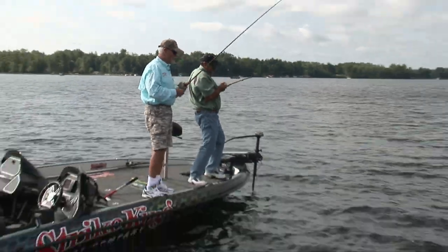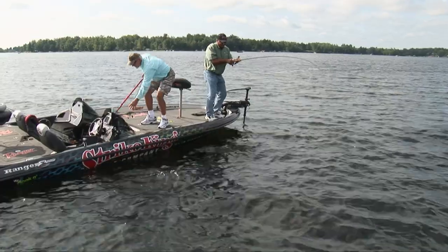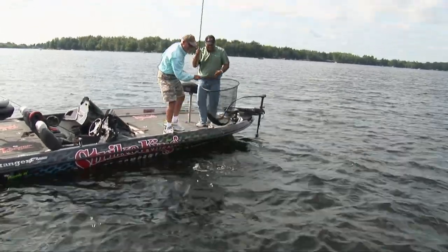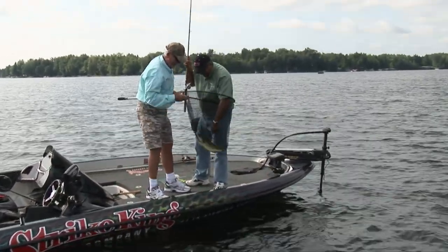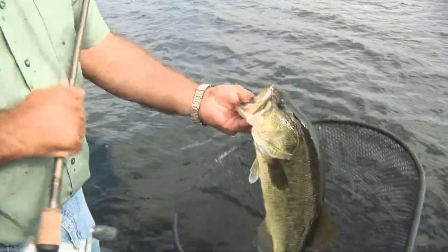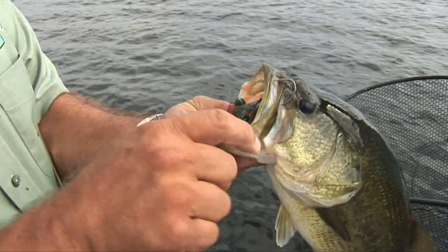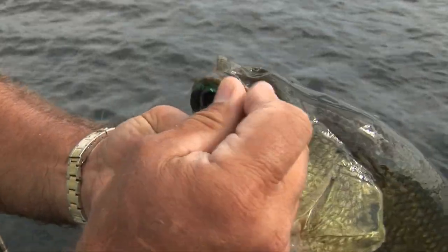That's a good one. That's a big fish. That's a big one. You can drop it on their head, man, I'm telling you. You got up on your toes on that one. I'd say that was the right call. Pitching in those patches of milfoil. Great call.